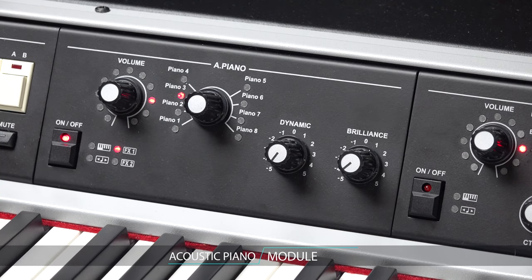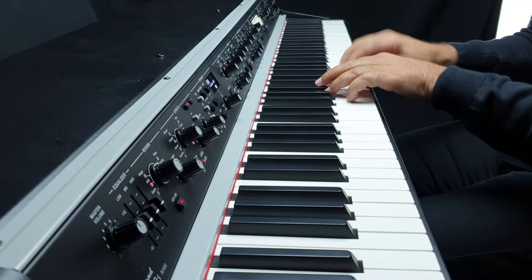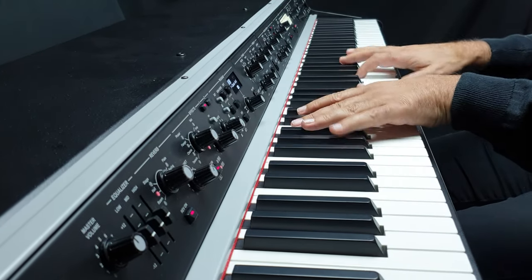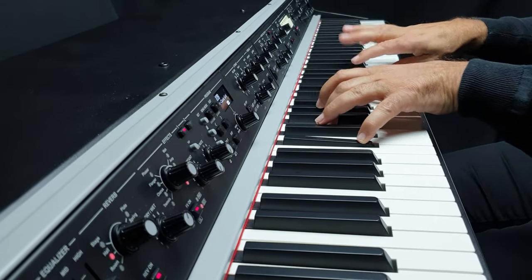The optional acoustic piano module features eight different acoustic pianos, powered by Viscount state-of-the-art sampling techniques that capture the extraordinary nuances and real character of the source instruments. The sound is enhanced by special acoustic piano effects like damper resonance and pedal noise.